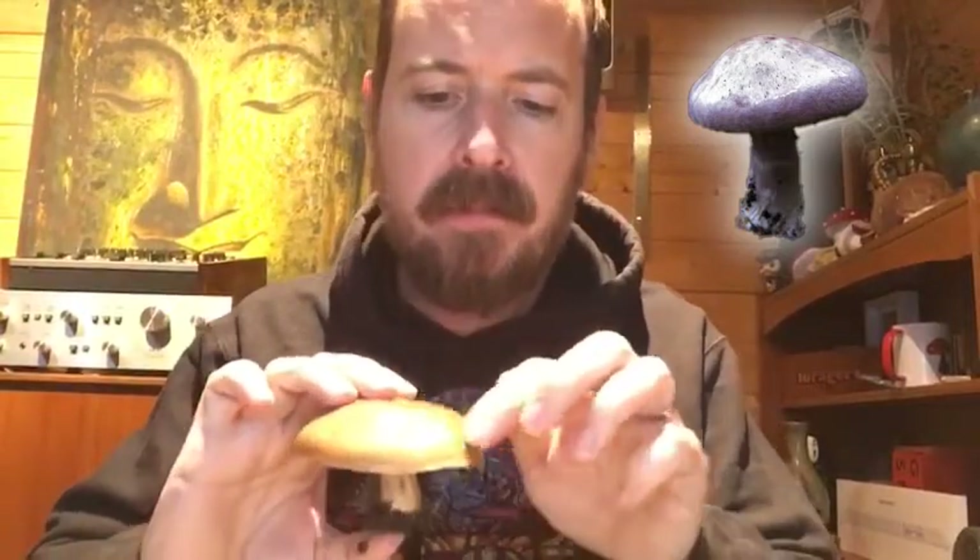The only thing to watch out for with the bluets is potential look-alikes. One that springs to mind is the Cortinarius species — commonly known as the webcap family. There's one called the bruising webcap. I'm not sure it's actually poisonous itself, but there are so many seriously poisonous members of the webcap family that it's best to just avoid them altogether.